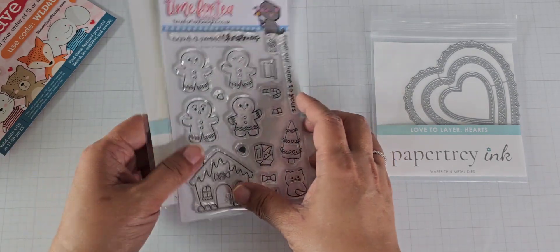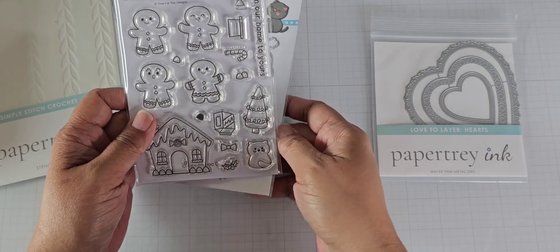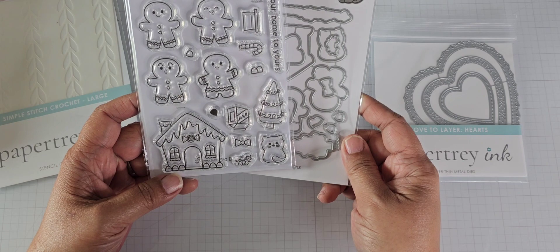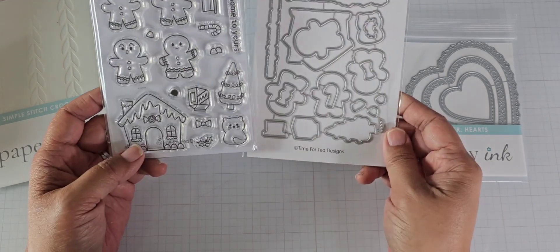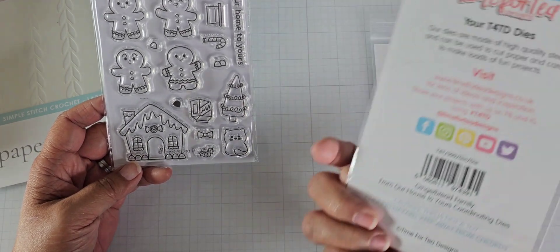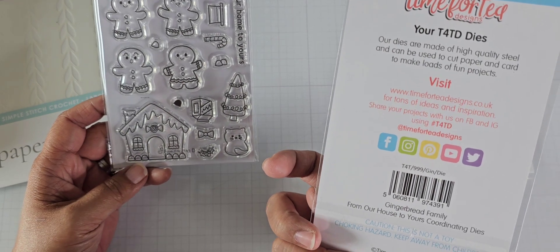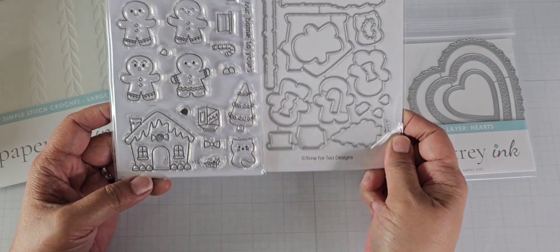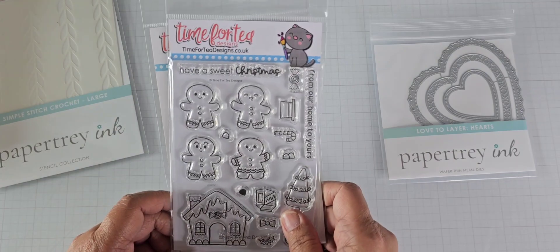More gingerbread! This is a UK stamp set — more gingerbreads. Time for Tea Designs. I bought the stamp and the die for this. I don't know what year this is from, but it's a cute gingerbread stamp set. I've got to stay in camera — I guess I'm off, not paying attention.